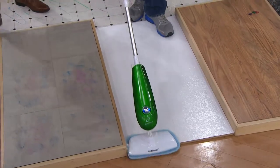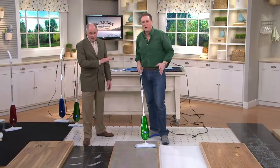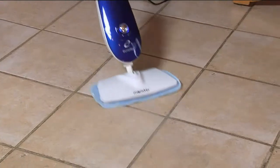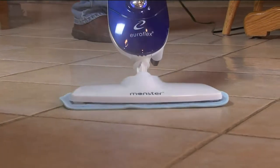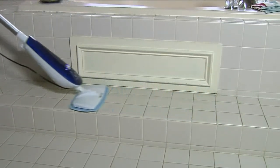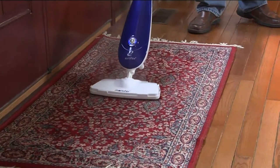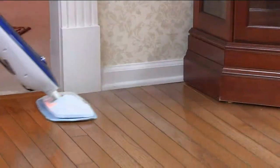Even if you're kind of a neat freak, steaming is fine because you can get done in half the time and your floor is going to be considerably cleaner. Especially if you live down south and you've got a lot of tile — it is the easiest way to clean tile. By the way, the handle comes off and you can use it vertically for several seconds in a row.